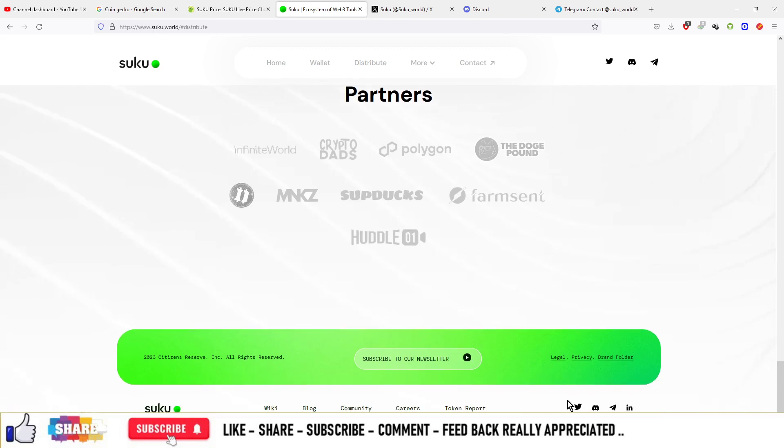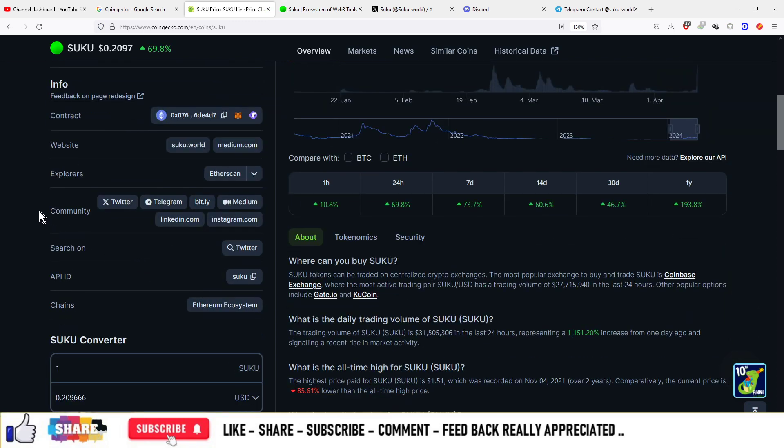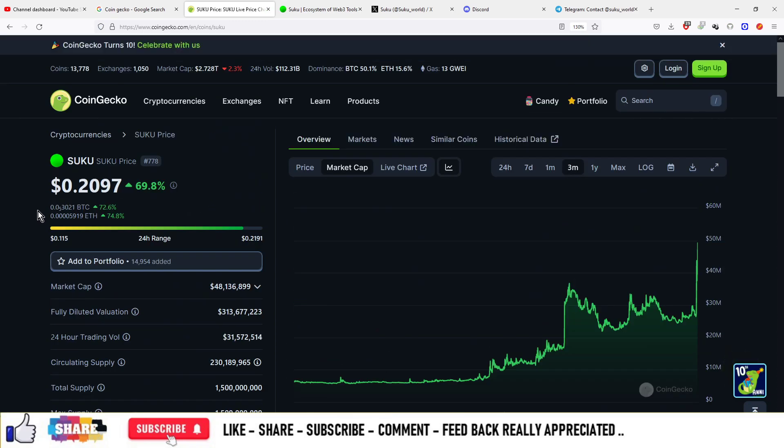At the end of the website you can also see the hyperlinks for all the social media handles along with the LinkedIn profiles. That is the main website of this project. If you want to check out the tokenomics, you can visit coingeeku.com, where you can see the tokenomics of the project.